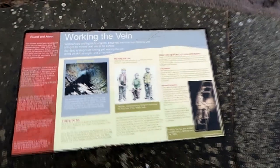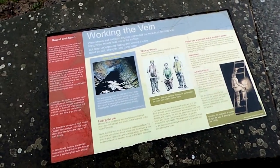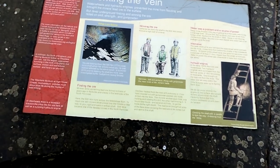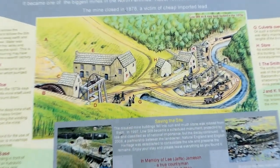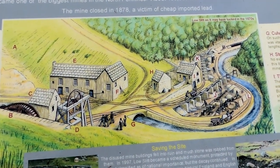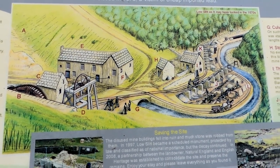Let me take a little look at these plaques. There we go - it's just telling us about working the vein and the lead works here. If we take a look at that one, we can see what this area would have looked like back when it was an active mine.